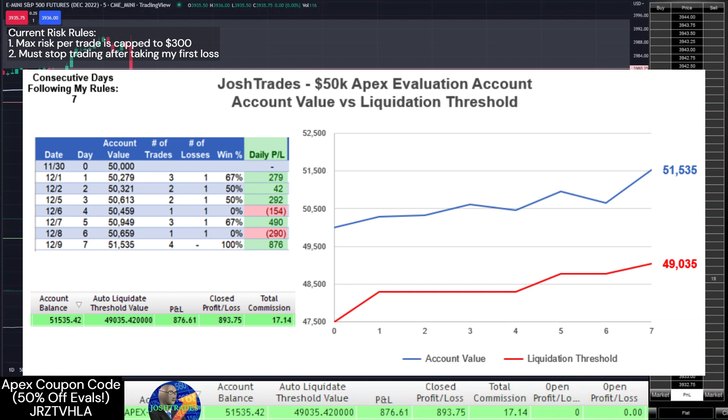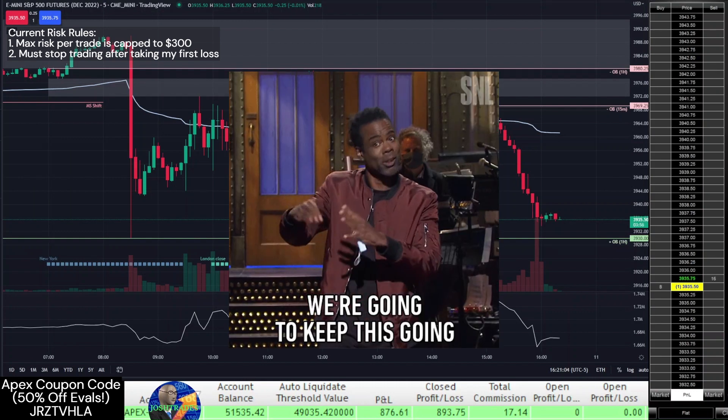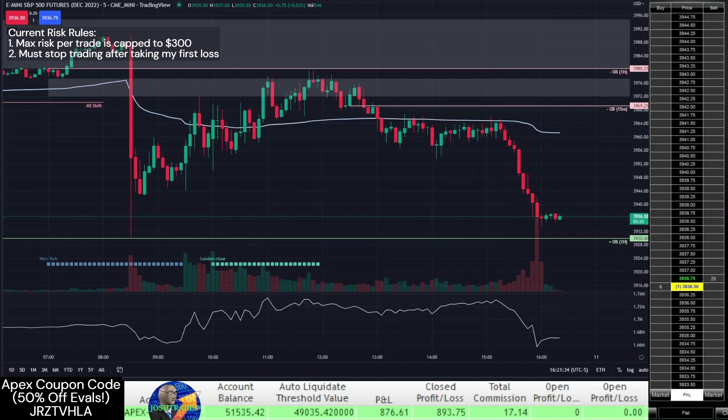We're over halfway to the profit goal with the full $2,500 trailing drawdown to work with. Going 4 for 4 today was a bit lucky, but this is exactly why I removed my daily trade limit. Since I need to stop trading immediately when I take my first loss, I'll continue to take trades if my entry requirements are met as long as I keep winning them. As long as my setup has a greater than 50% win rate — and I believe it does — these risk rules can maximize account growth while minimizing risk. If I can continue to stick to my entry requirements and follow my risk rules, I should hopefully start seeing more consistent results.